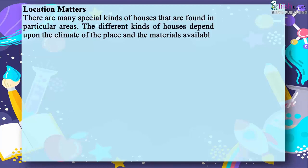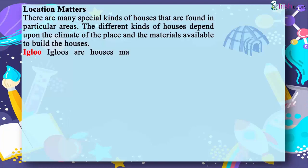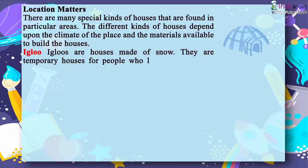Igloos are houses made of snow. They are temporary houses for people who live in the land of snow. Eskimos live in igloos.